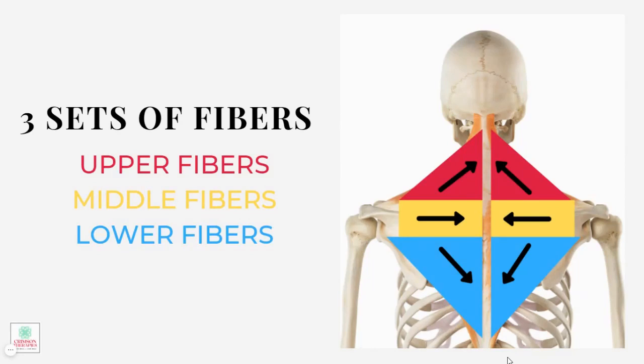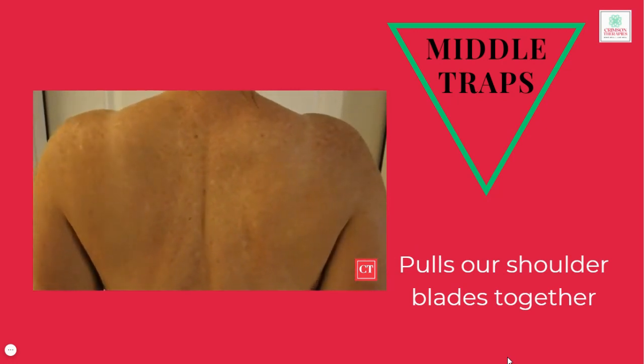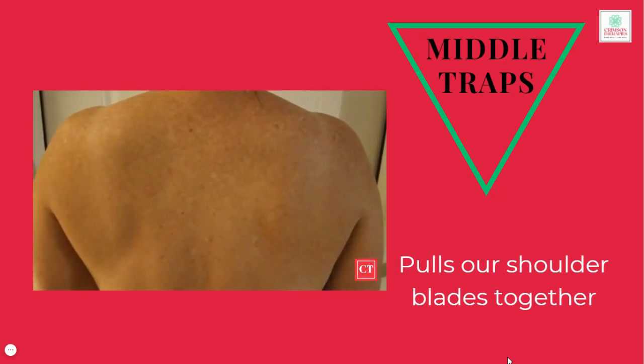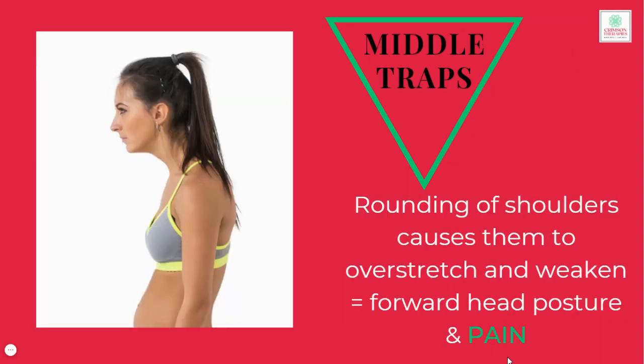The second set of fibers are the middle traps, and these are shown in yellow. These fibers are nearly horizontal from the tip of the back of the shoulder blades towards the center of the upper spine. Their job is to fully pull the shoulder blades together and back and upwards and play a significant role in whether you have good posture or not. When we sit, particularly on technology for long periods of time, it causes the rounding of the shoulders due to the leaning forward. This causes the shoulder blades to pull apart, putting the middle traps on a stretch. When the middle traps remain on a stretch like this, they weaken. The weaker they get, the harder it is to remain in good posture and the farther your head falls out in front of you.